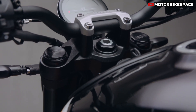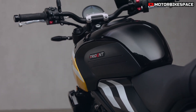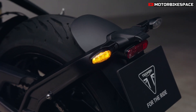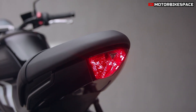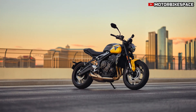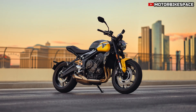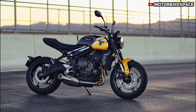The 2025 Trident 660 is designed for agile handling, with several updates aimed at improving comfort and control. Showa's 41mm upside-down forks now feature SFFBP technology — Separate Function Fork, Big Piston — providing better damping and smoother handling over various surfaces. The rear suspension includes a preload-adjustable RSU (rear shock unit) from Showa, giving riders more customization for different loads and riding styles.